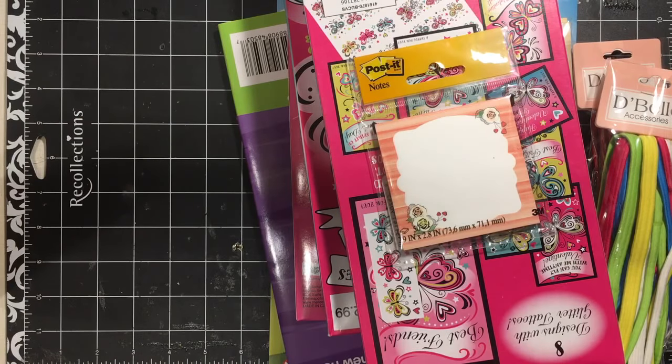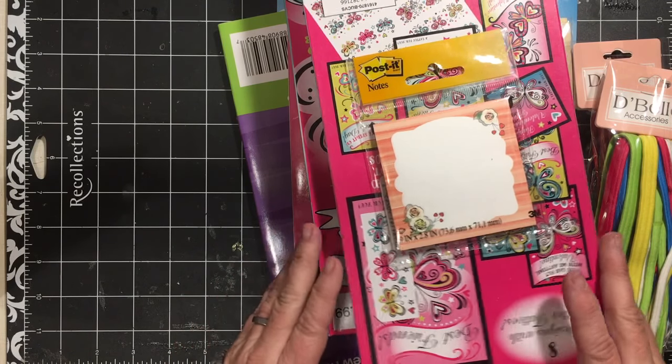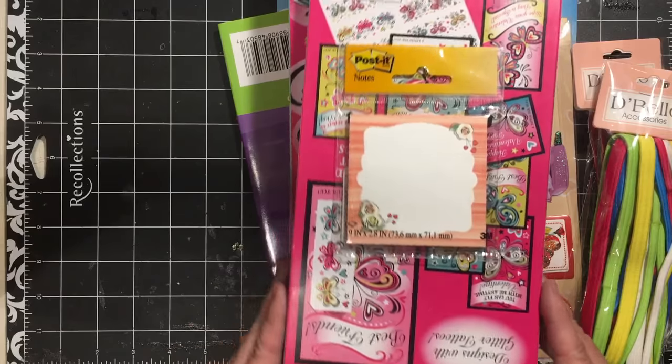Hi everybody. I have a little shopping video for you and this time I was at CVS. I was blowing up balloons there and I just picked up a few items.